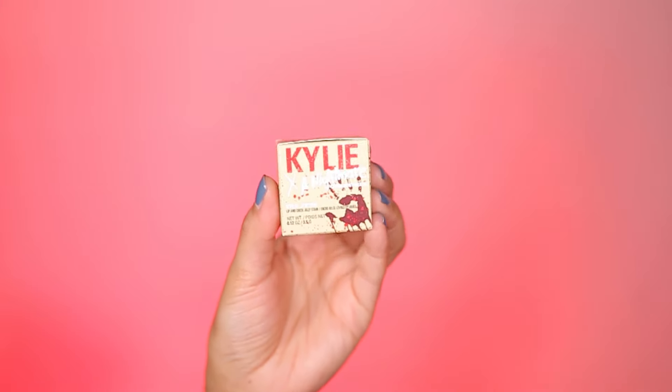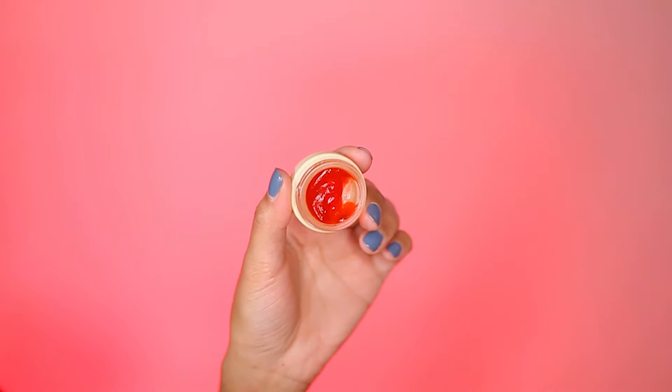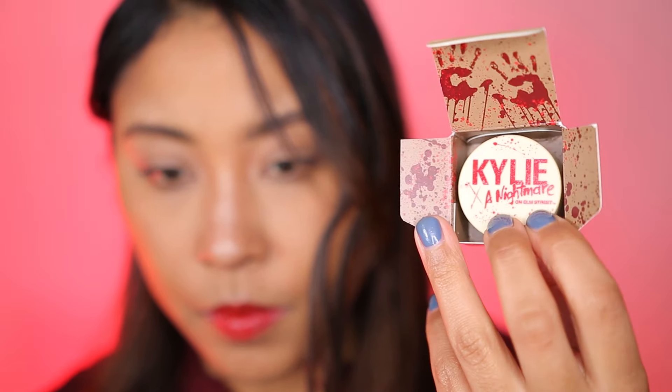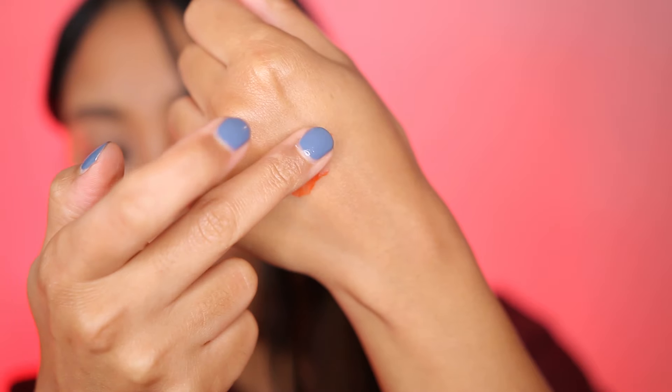The next product we're going to try is the Lip and Cheek Jelly Stain in the color Kruger. This retails for $17. This is a versatile, water-infused stain that can be used for the lips and cheeks. The jelly texture is meant to give you a natural look with a flush of color. I've never used a jelly texture stain before but I really enjoyed it. It does take a decent amount of time for color to show — I thought it was going to be a little bit more pigmented. Also be aware that this does stain your hands and fingers, so on the website it's actually recommended to wash your hands immediately after. I'm surprised it stained my hand but when applying it to my cheeks it took a while to build up.